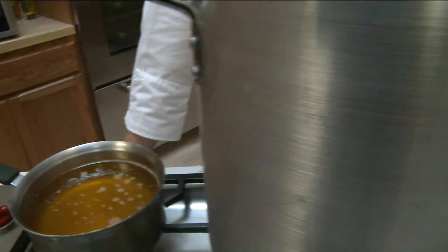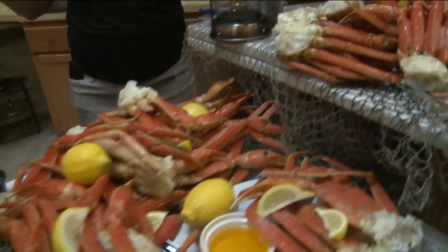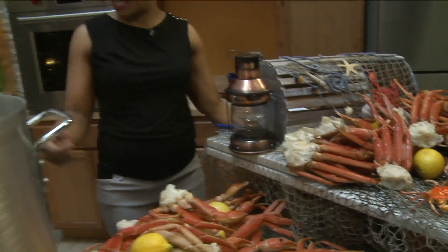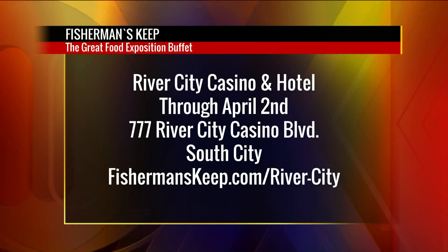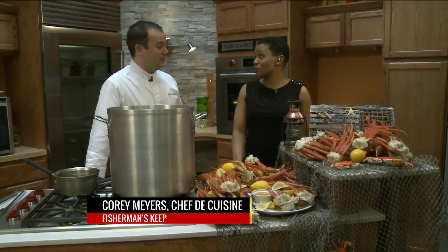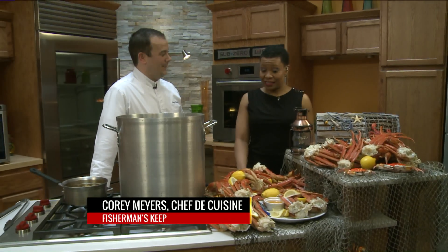The Great Food Exposition Buffet sounds like a whole entire event — the buffet is an event itself. The last several Saturdays we've been doing it and we average about 1,300 people on a Saturday night. Between the two nights of Friday and Saturday night, we go through about 60,000 pounds of crab legs. So it's lots and lots of crab.